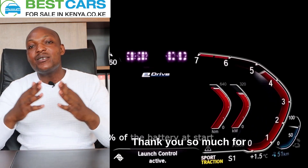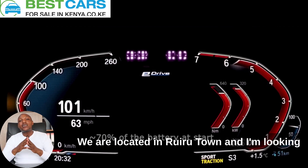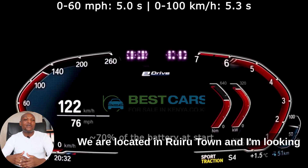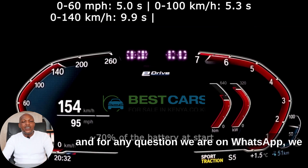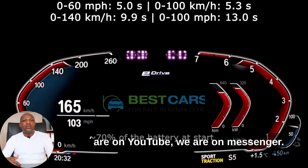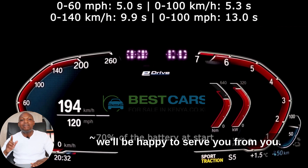That's it from me. Thank you so much for watching and for your business. We are located in Nairobi town, and I look forward to seeing you and helping you ship in a car. For any questions, we are on WhatsApp, YouTube, and Messenger — you can reach us at any time and we'll be happy to serve you. Thank you for watching.